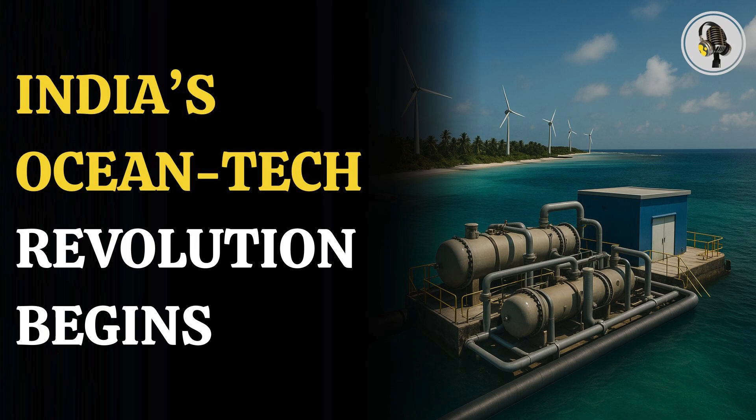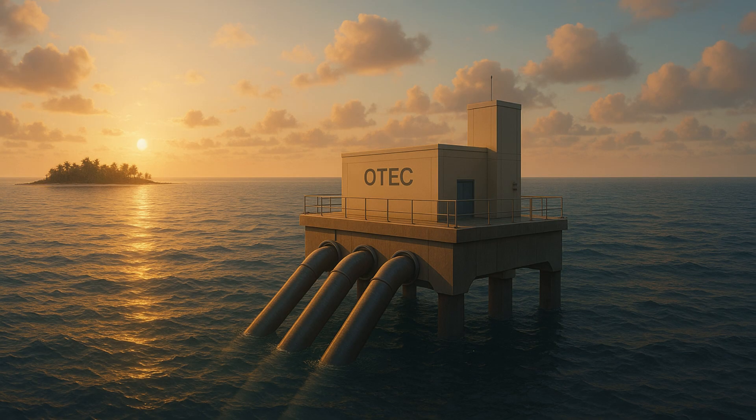Welcome to the We On podcast, where we explore fascinating stories and ideas from various fields. In this episode, we delve into the groundbreaking plan that starting 2026, ocean thermal energy will begin powering clean drinking water production in Lakshadweep and usher in a transformative new era of sustainable desalination for the islands. Behind this ambitious leap lies a technology long imagined, but now finally ready to reshape life on the islands.